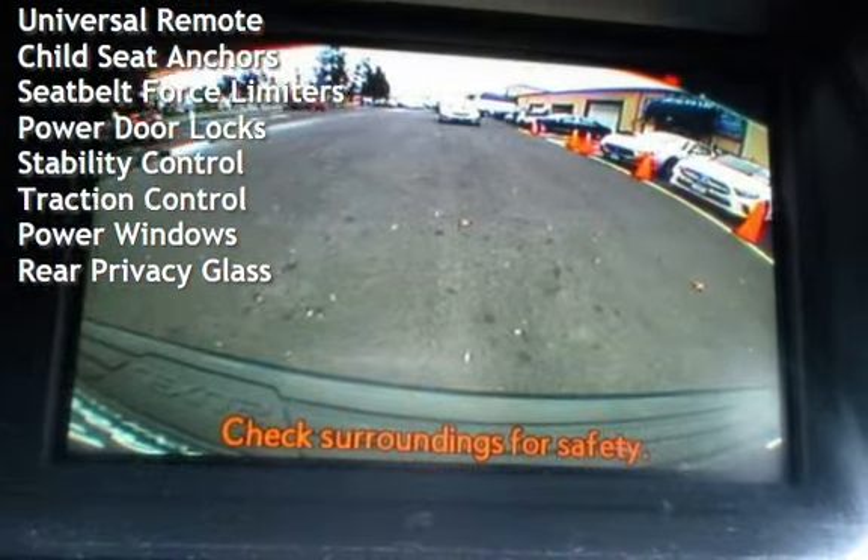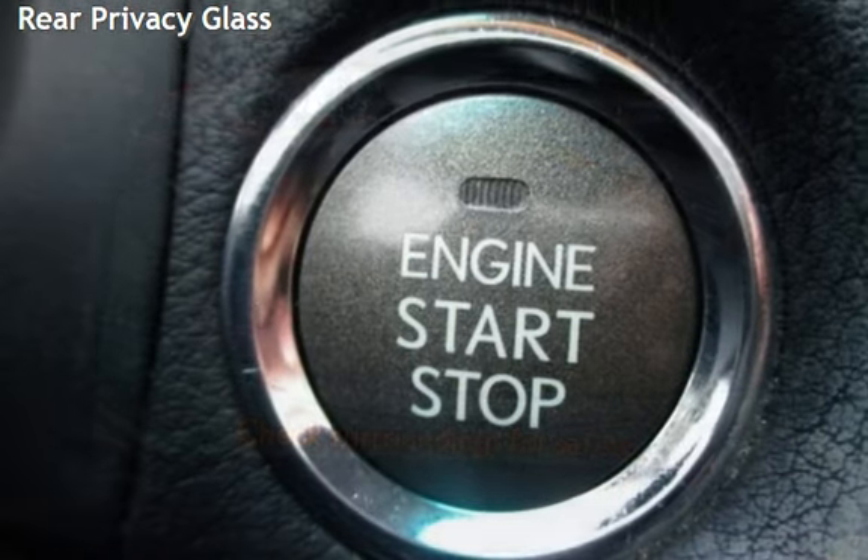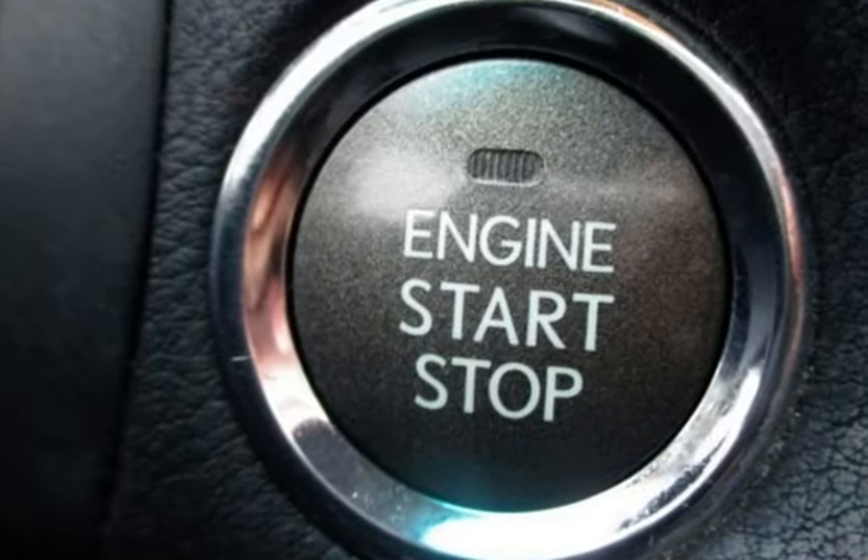Seat belt force limiters, power door locks, stability control, traction control, power windows, and rear privacy glass.